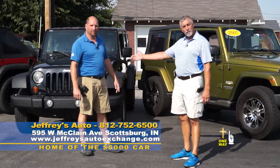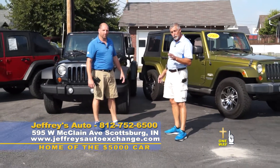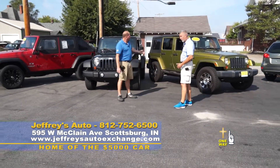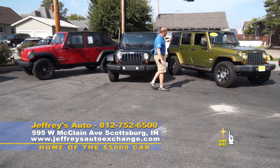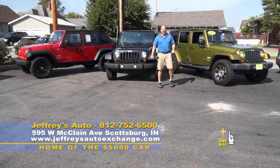JD, our four-wheel drive salesman, wants to tell you about our Jeep Wrangler Unlimiteds. We have three to choose from, none higher than $16,900, starting with this Sahara model. It's a beautiful 2007 Sahara four-door unlimited, soft top, hard doors, good-looking wheels — ready to go.